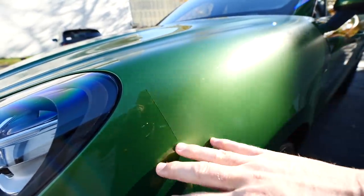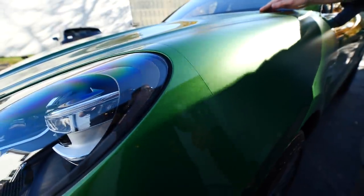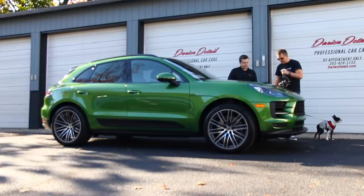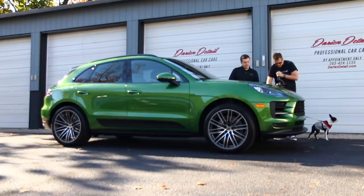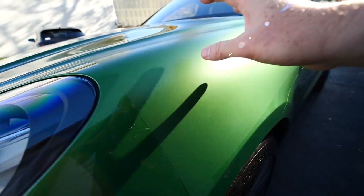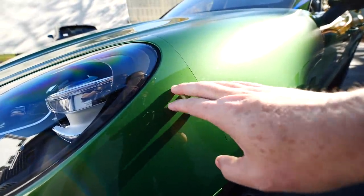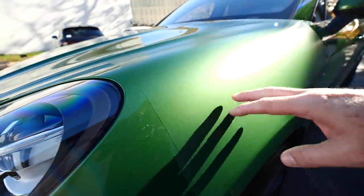We did a couple of test pieces on here just to get an idea of what it looks like, and I decided not to go with it. As cool as it is and as different as it would be, the biggest reason to go for it would be to make this car stand out — but I'm so in love with the color of this car that I decided against it.